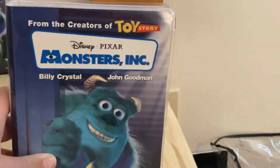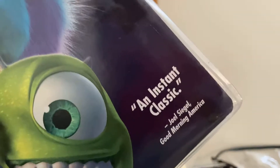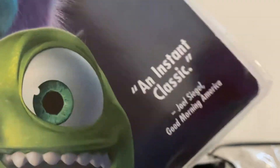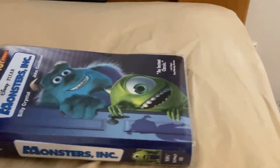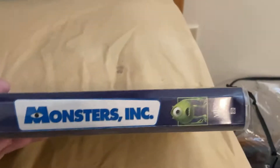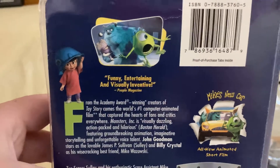I got this off eBay in 2018. It was actually brand new, factory sealed when I opened it. It says 'From the creators of Toy Story.' The front has the classic cover, and the spine features Mike and Sulley, and then the back.